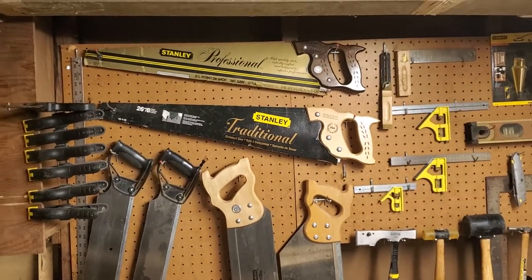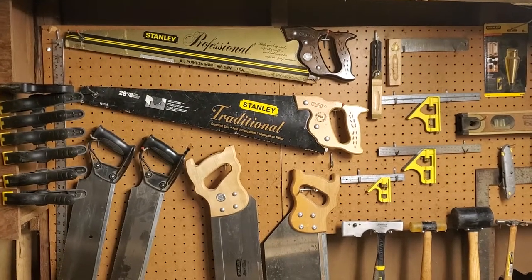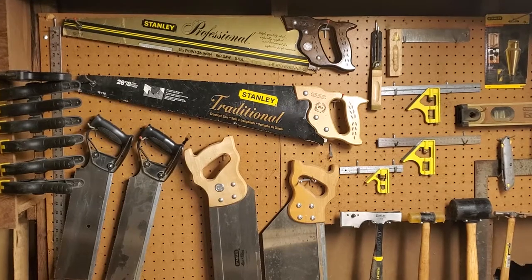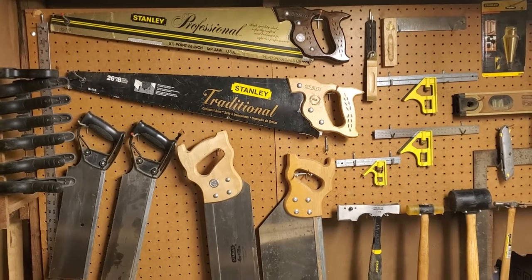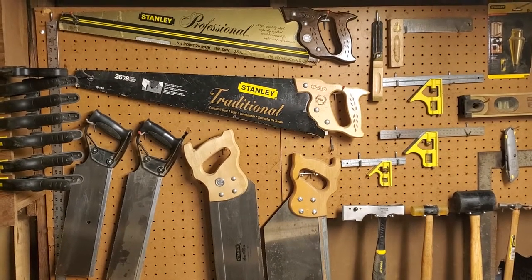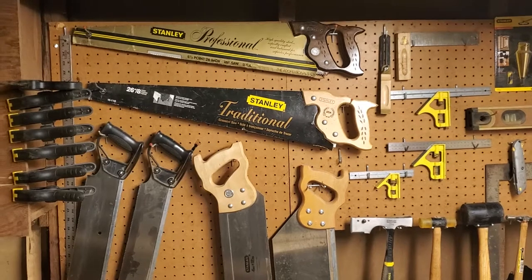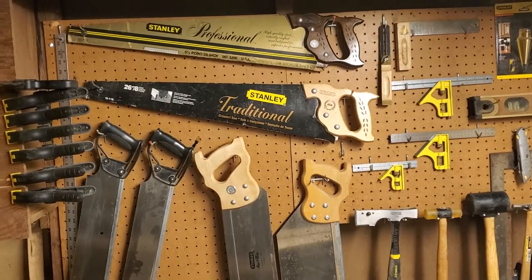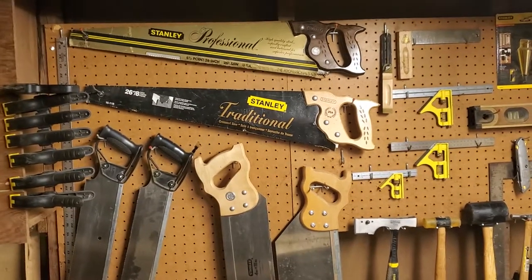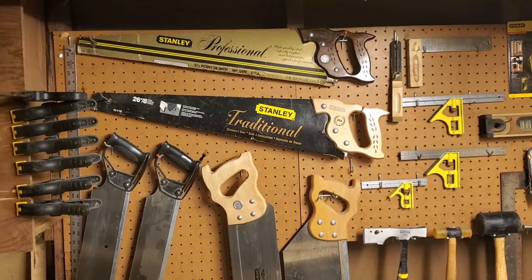Hey everybody, it's been a while since I've done a woodworking video. The last one I did was the live one where I was just showing how I was setting my shop up. Since my follower account isn't that big I'm not allowed to do live videos anymore, so I'm shooting this on my phone because I want to stay out of the shot.